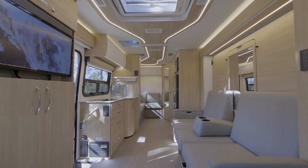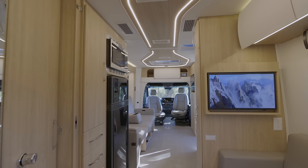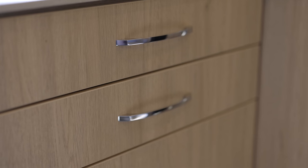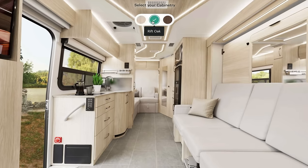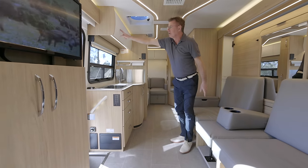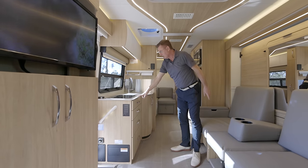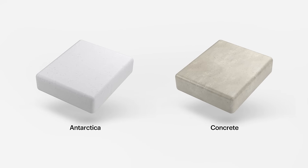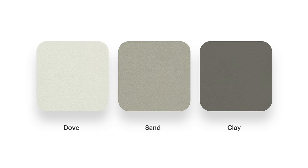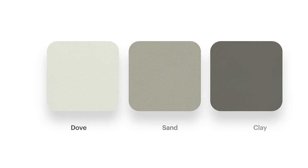Welcome inside the 2023 Unity FX. It's extremely flexible and I can't wait to show you all the things it can do. Let's talk about colors. Look at this beautiful Rift Oak — we also have White Oak, and new for 2023, Mocha. We also have the optional white upper cabinets, Antarctica or concrete countertops, and three different leather colors: Clay, Sand, and Dubs. Lots of ways to personalize the motorhome to the exact colors you want.